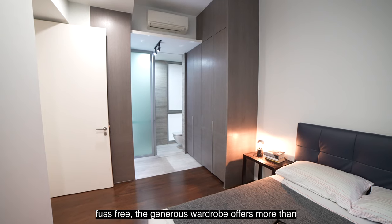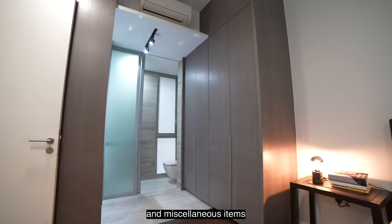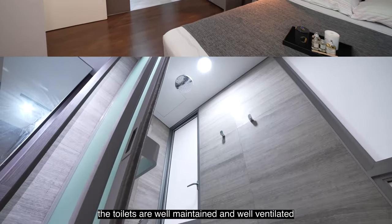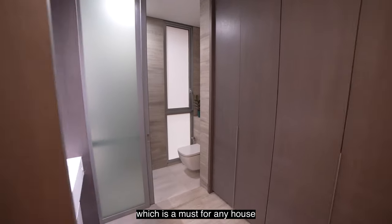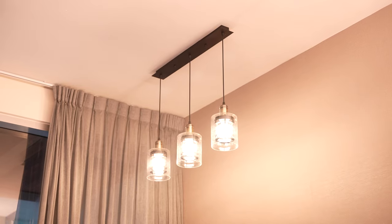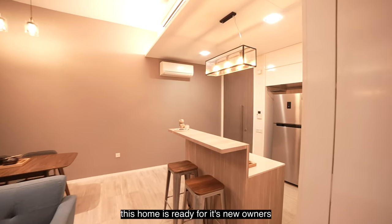The generous wardrobe offers more than enough space for all your clothing and miscellaneous items. The toilets are well maintained and well ventilated, which is a must for any house. In perfect move-in condition, this home is ready for its new owners.